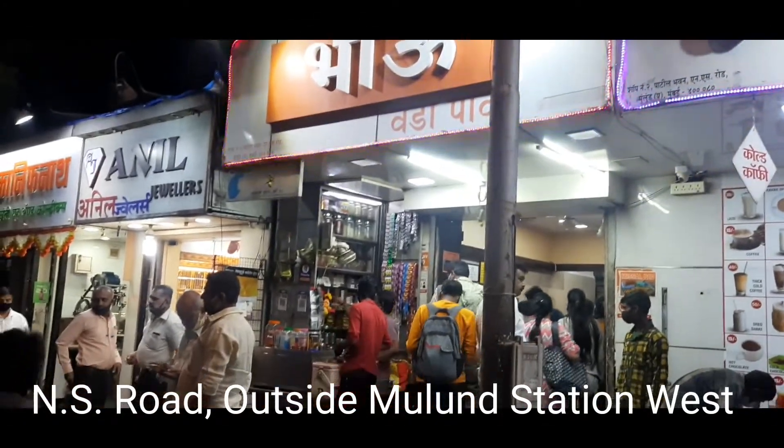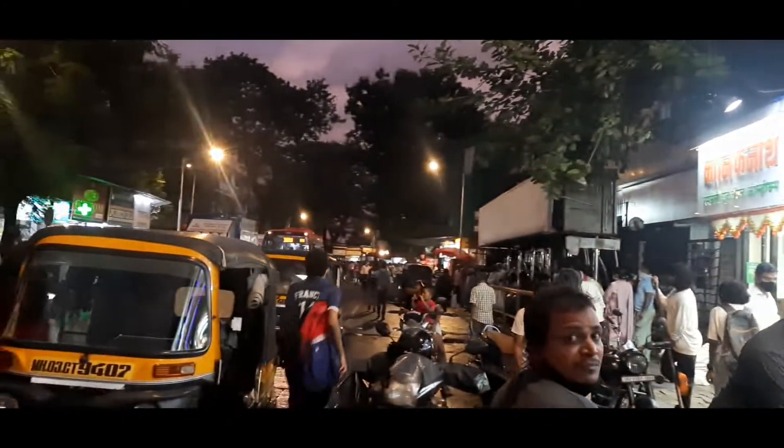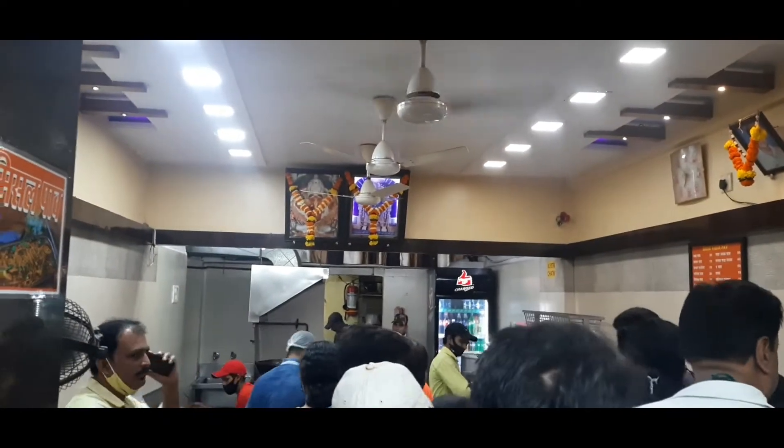So our next destination is Bhao Vada Pao — Dilo Ki Jaan, Mulun Ki Pahichan.